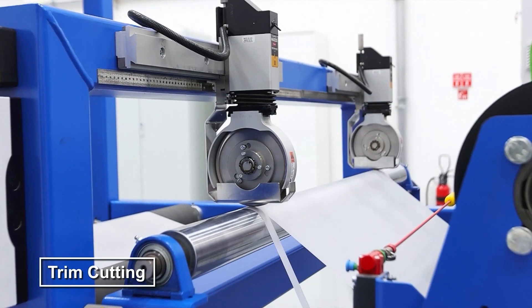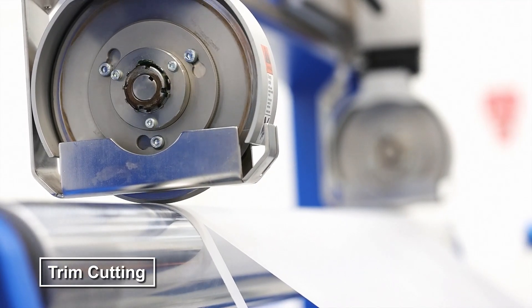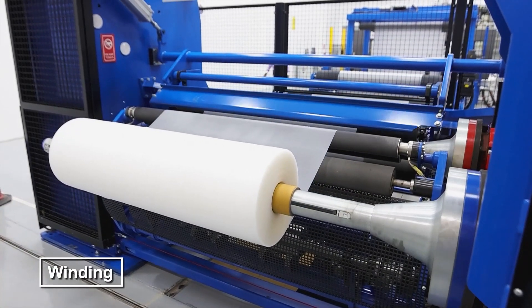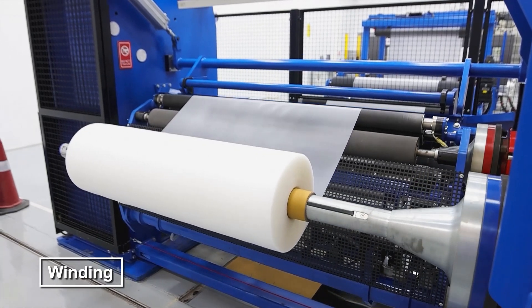After measurement, the sheets undergo precision trim cutting to remove any irregularities and ensure uniformity. The trimmed sheets are carefully wound on two rolls, taking care to prevent any damage and maintain their integrity.